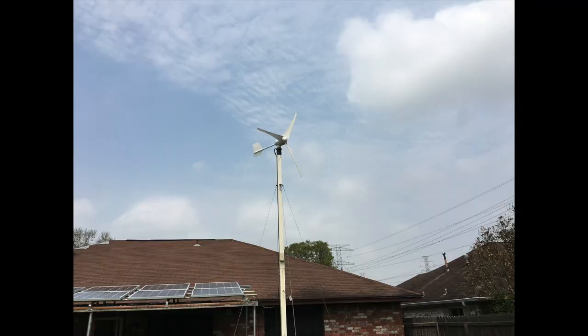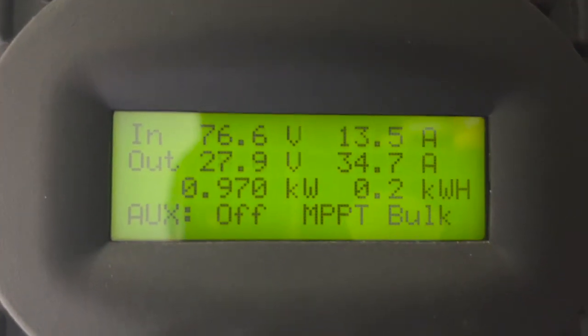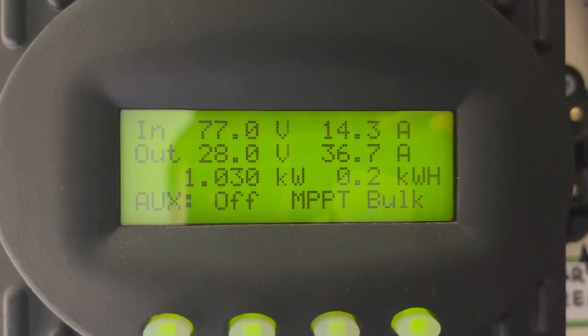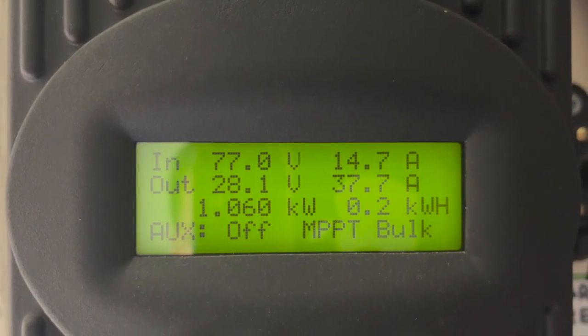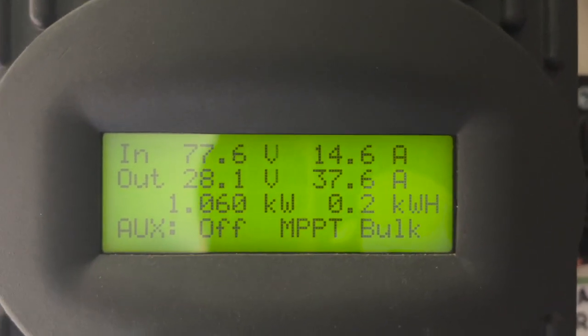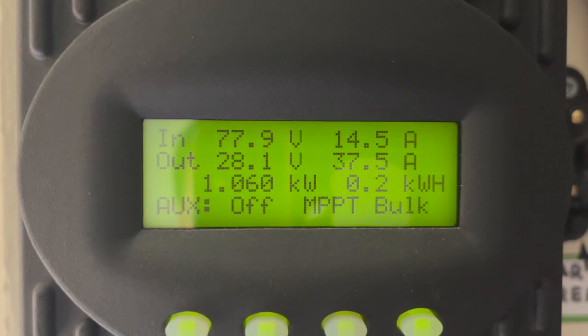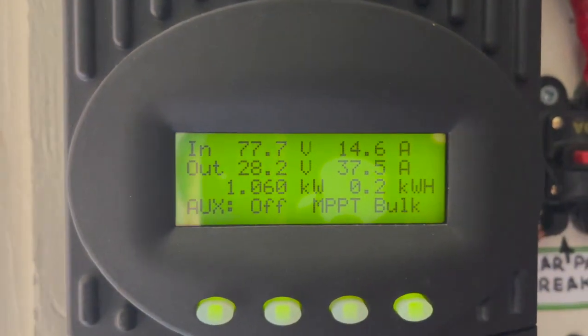We've got no wind, so we get no power through the wind turbine right now. Look at that — come on, bring it up! The sun's coming out.